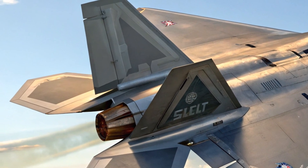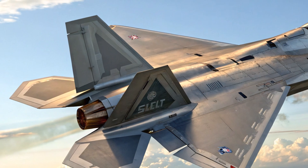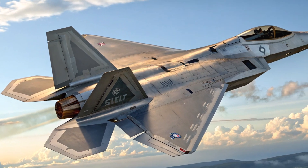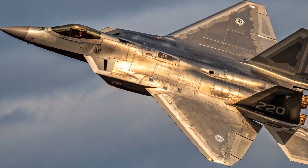Equipped with the latest AIM-260 JATM missiles and laser-guided smart bombs, this beast doesn't just fly — it dominates. In a dogfight, the new Raptor is a nightmare for anything in its airspace.